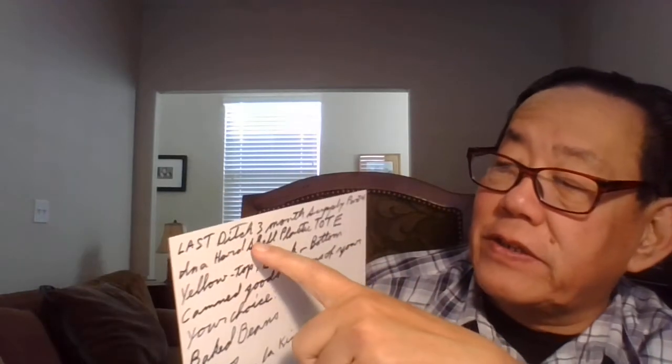Hi folks, this is your old pal Uncle Al. Let's have a nice delightful hot cup of coffee. I do have a speech impediment. Today we're going to talk about Part Four: last-ditch foods, three months food supply, Part Four.